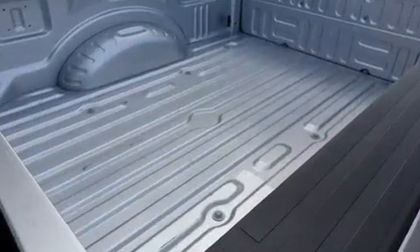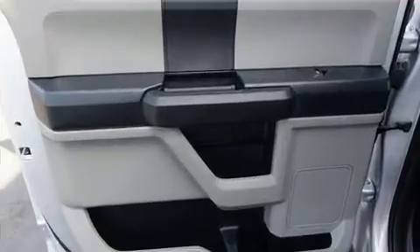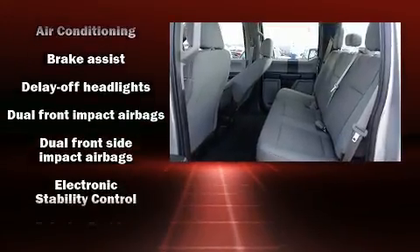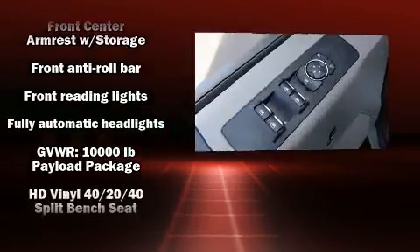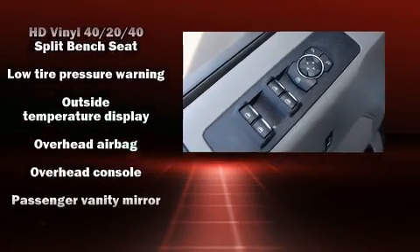An outside temperature display and a split folding rear seat are also included. Safety equipment has been integrated throughout, including dual front impact airbags, head curtain airbags, traction control, ignition disabling, and four-wheel disc brakes with ABS.